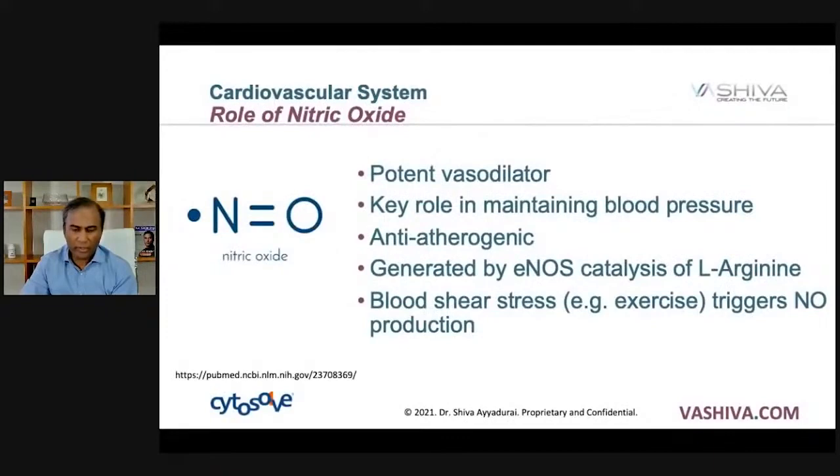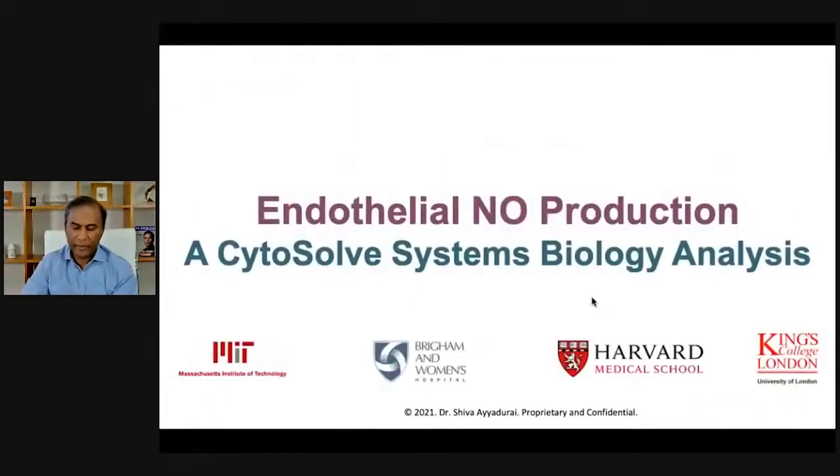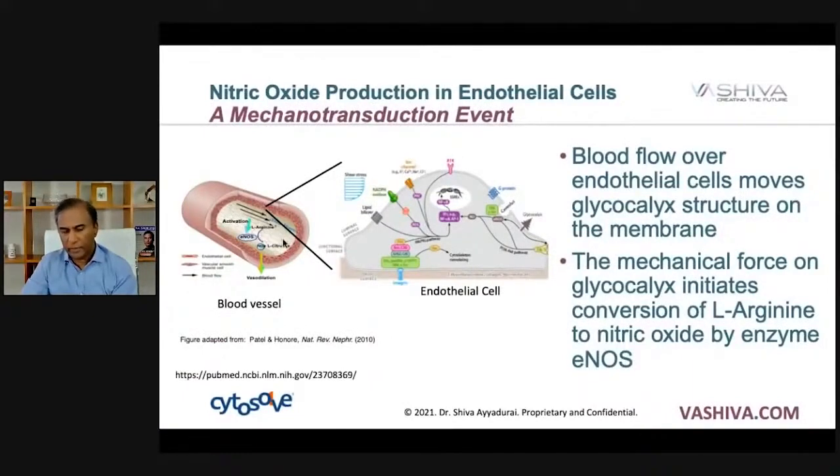Nitric oxide is critical to understand why beets work. Nitric oxide is a vasodilator; its key role is maintaining blood pressure. It's anti-atherogenic and it's generated by eNOS catalysis, an enzyme that catalyzes L-arginine. When you exercise, blood flows and it triggers NO production. These arrows represent blood flow going through your capillaries. The surface is made of endothelial cells, and in the presence of arginine, you vasodilate and your body produces nitric oxide. There's a little Christmas tree structure called the glycocalyx that literally moves when you exercise, and when it moves, your body releases nitric oxide.